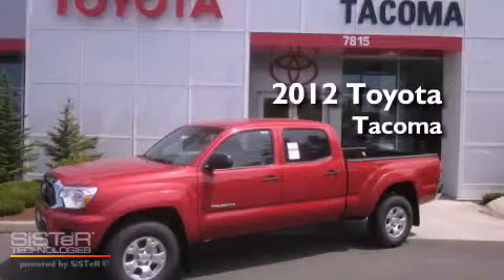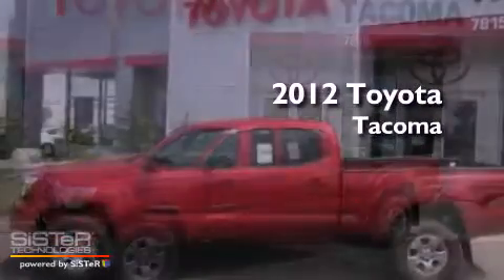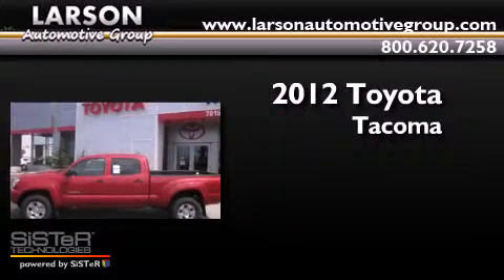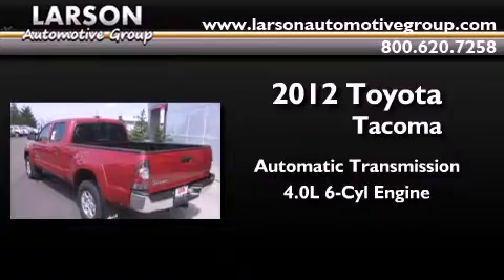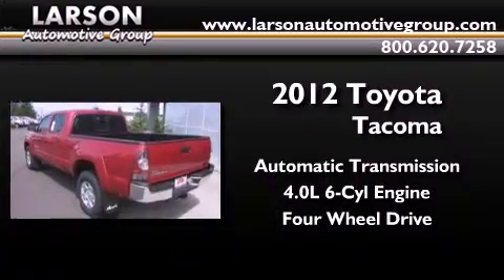This is a brand new 2012 Toyota Tacoma. This truck has an automatic transmission, a 4.0-liter V6, and the added capability of four-wheel drive.